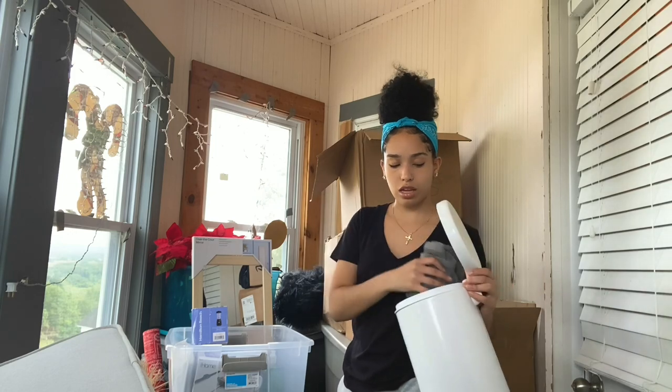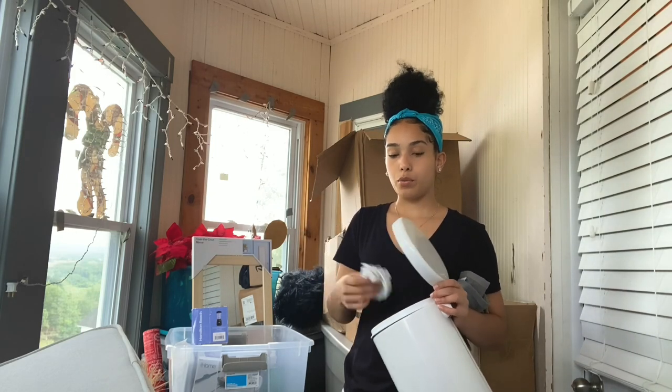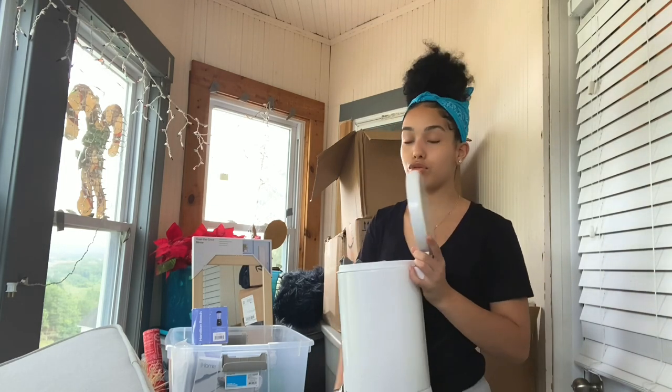I got hand sanitizer because who doesn't need hand sanitizer. I also have more washcloths — these are for my face because I dry my face with washcloths when I'm done, because I'm trying to save the environment and not use paper towels.